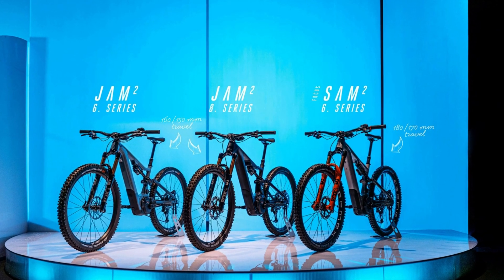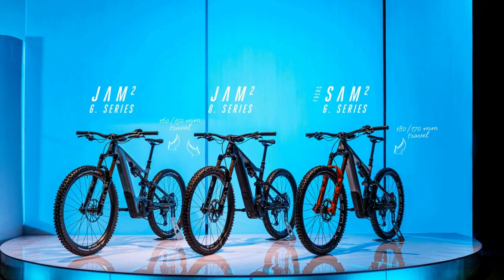Also, a quick mention to the Focus Jam as well. That's a totally redesigned bike for this year, running the Bosch Motor System, multiple bikes in the range, but it's more of an all-mountain rather than an enduro bike. So again, it's really worth a look. It's a lovely looking bike and we look forward to getting our hands on one of those later this year as well.